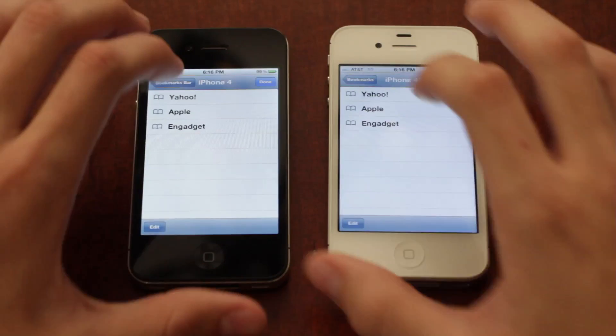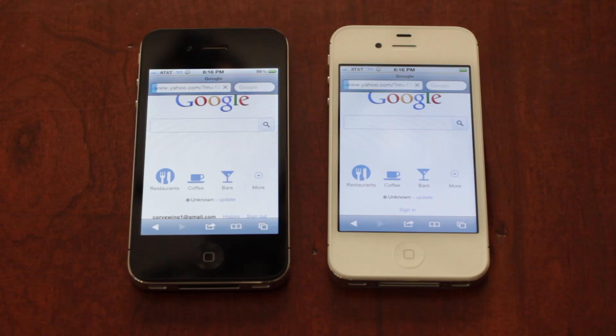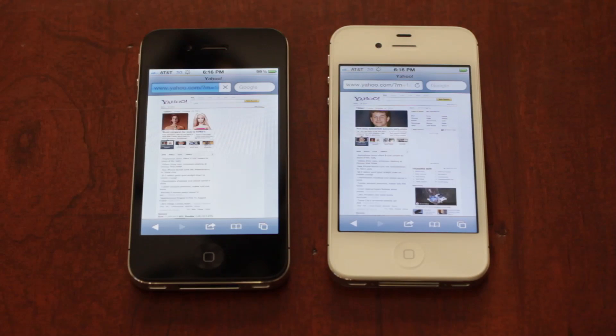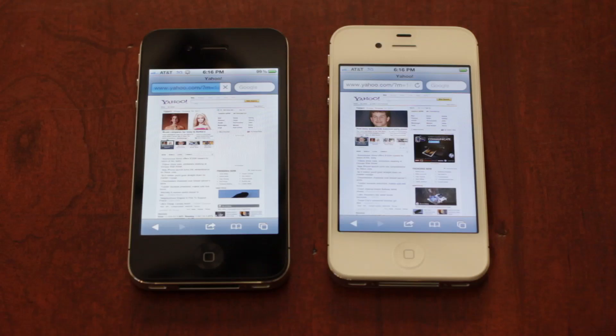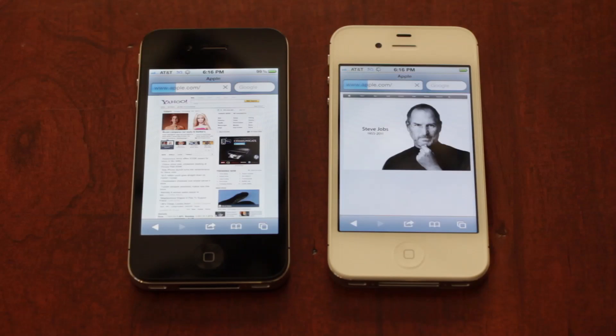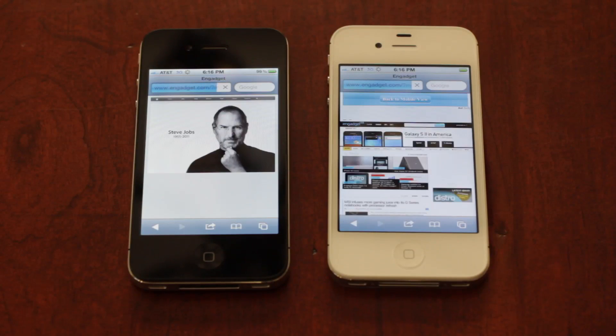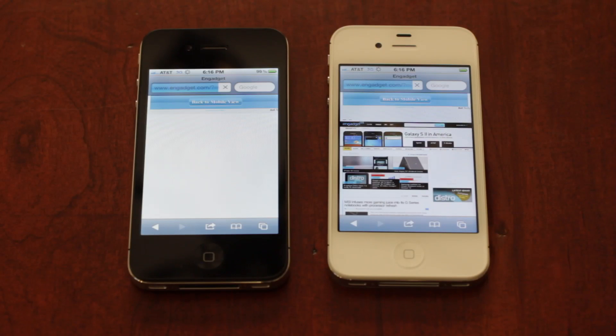In the first round of tests, I loaded a few pages including Yahoo, Apple.com, and Engadget, and generally the iPhone 4S loaded about two seconds faster than all the other web pages. It's really easy to see on the Apple.com one — it loads about two seconds faster than the iPhone 4, and on Engadget it's also pretty clear that the iPhone 4S wins again.